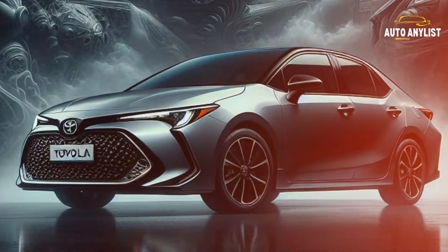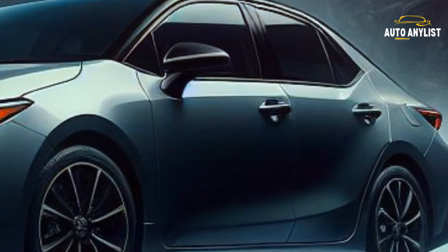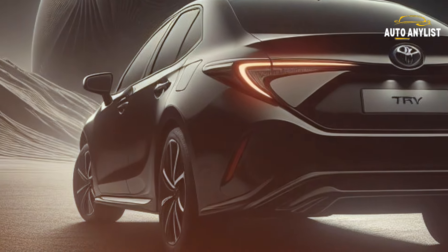Go up the ladder and you'll find models like the XLE, SE, and XSE, each with its unique features. And for the eco-warriors, there's the hybrid LE with a smart key system and a 7-inch multi-information display.